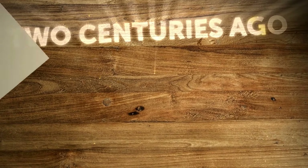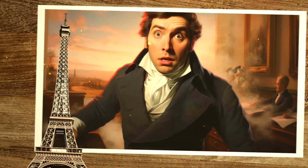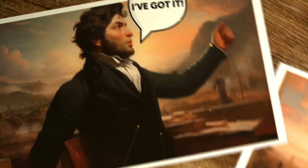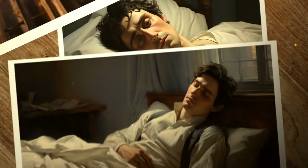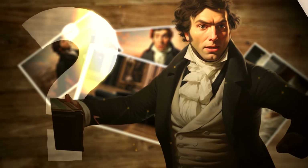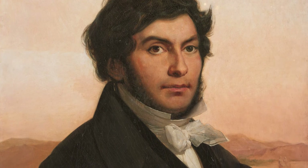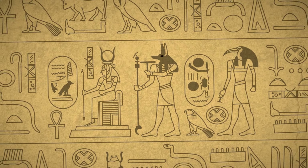Two centuries ago, a 31-year-old Frenchman stormed into his brother's office in Paris. He had only one thing to share: 'I've got it!' The man was so excited that he immediately collapsed and spent the next five days in bed recovering. Jean-François Champollion had made one of the greatest scientific breakthroughs in human history — he had cracked the code of Egyptian hieroglyphs.